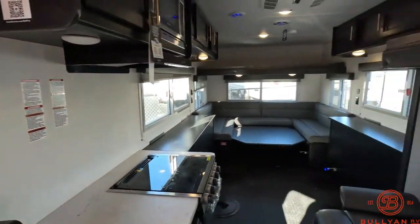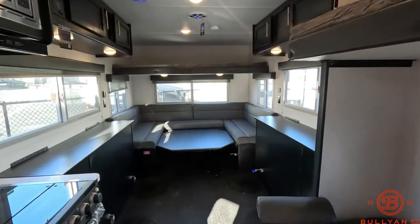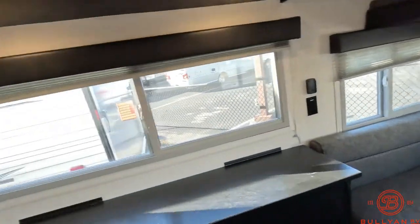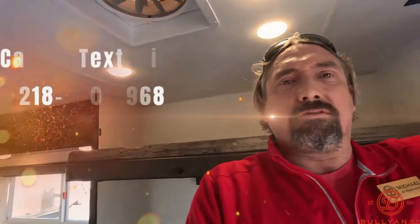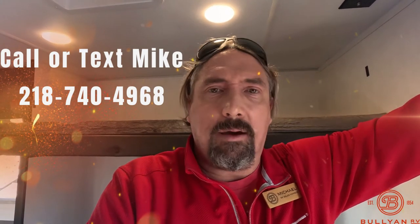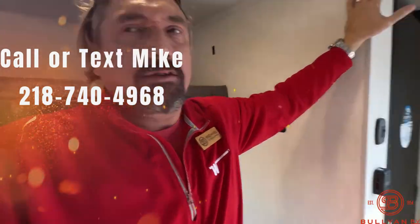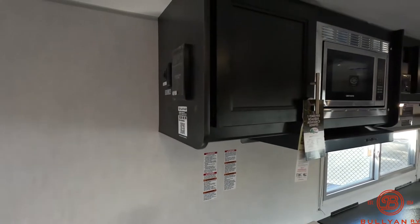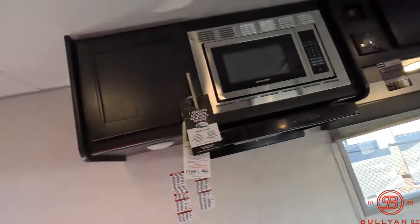Just a real nice way to get out on the lake, and you can use it for summer camping as well. Alright guys, thanks again for taking the time. Michael Koski, Bullion RV in Duluth — brand new 2023 16 GRH Gray Wolf Fish House. Call me or text me at 218-740-4968. Happy to help any way I can. Supplies are limited, don't wait too long — they will not last. Thank you and have yourselves a great day.